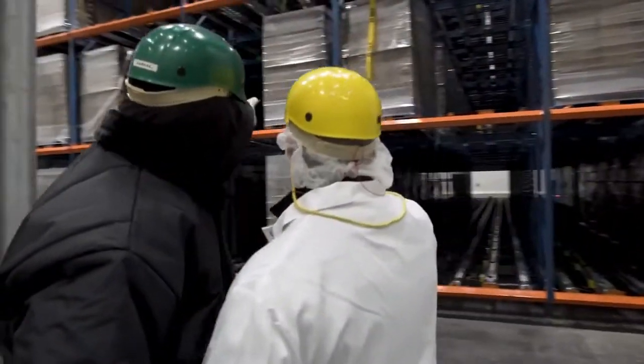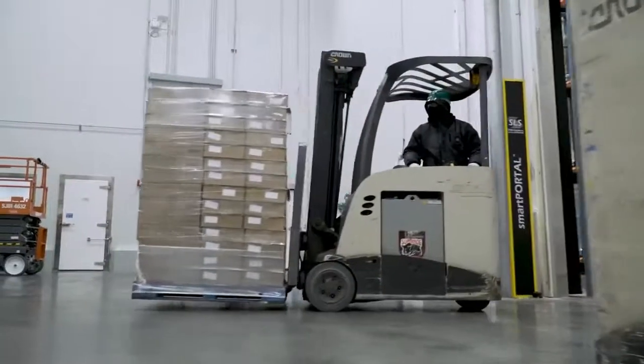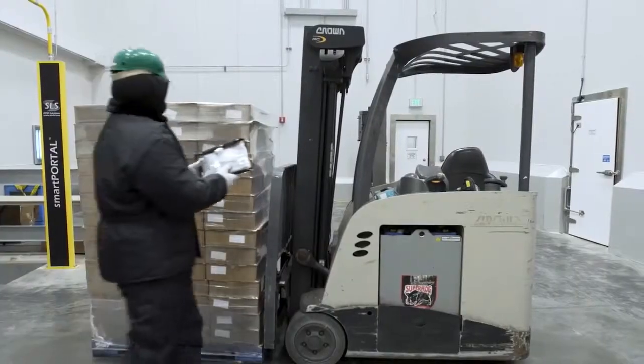When we put the product into storage, as it comes out of the cooler, we read that pallet as well. So that's our second checkpoint at the facility.